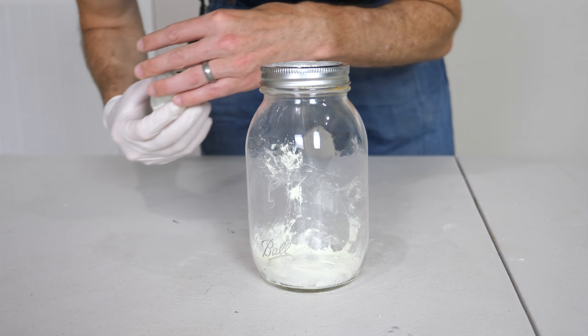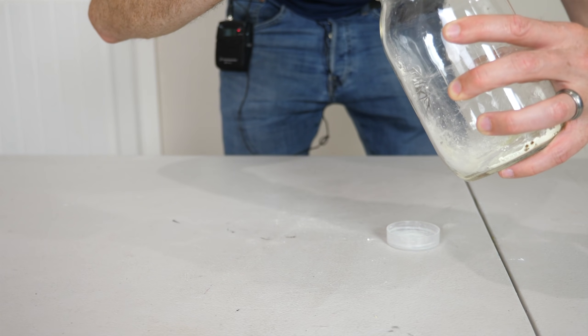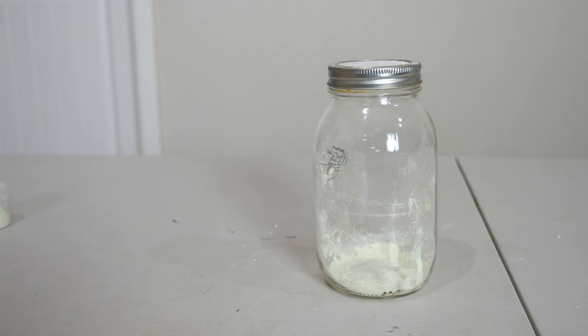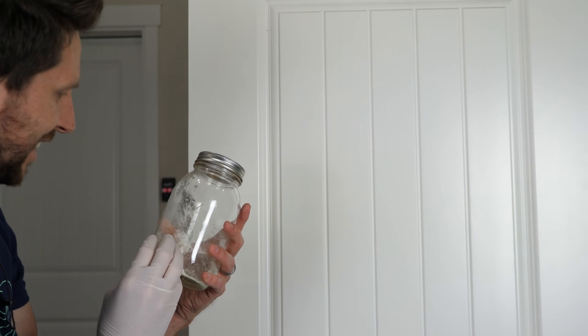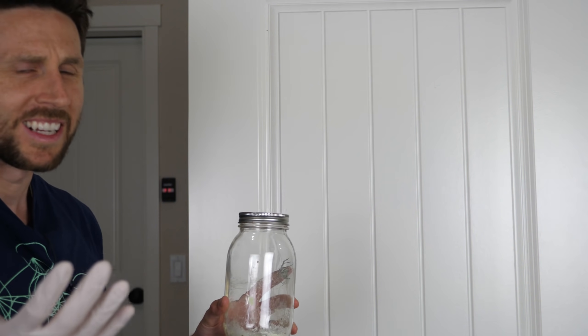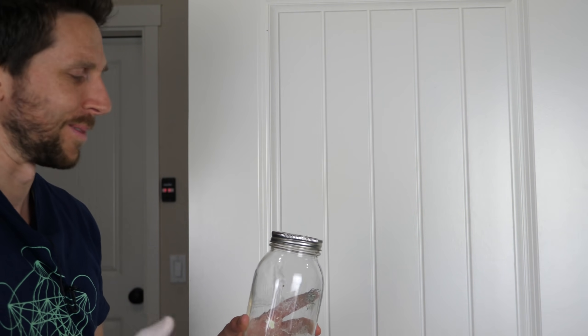It doesn't seem to be affected by the powder at all. Okay, let's see if this worked. Now this is just a bad idea — I know it, I should not be doing this. My wife's gonna kill me. She told me not to let the spider go in the house no matter what. But I made it glow in the dark so we're gonna see it coming — it's not like it's gonna sneak up on us at night or something.